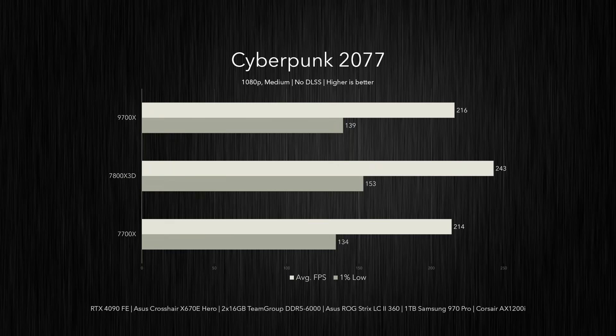In Cyberpunk 2077, the 9700X delivers 216 FPS on average and is nearly matched with the 7700X, edging it out by 1-3% in average frame rates and 1% lows. But the 7800X 3D asserts its gaming dominance once more with a 243 FPS average — running 13% faster than the 9700X. Compared to the 7700X, the 7800X 3D's 1% lows are 14% higher, while being 10% higher than the 9700X.